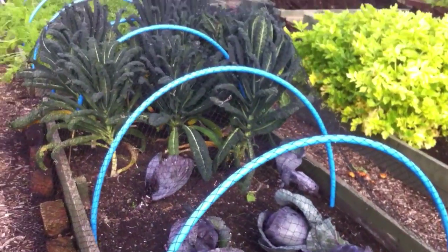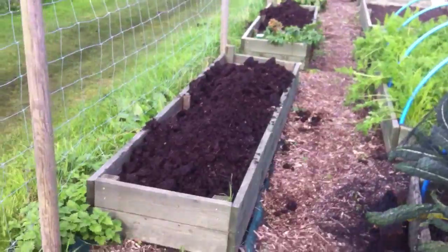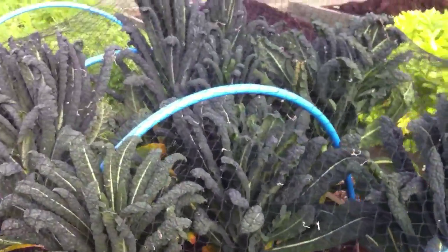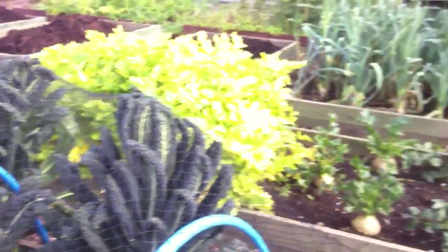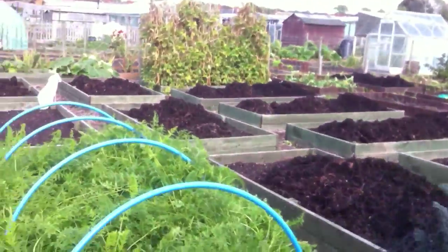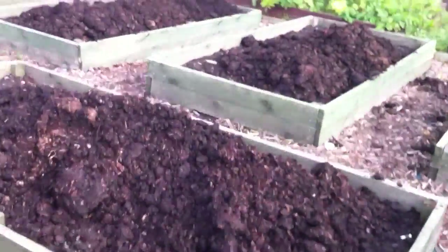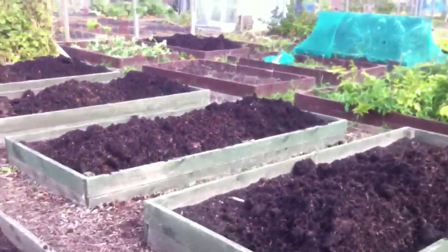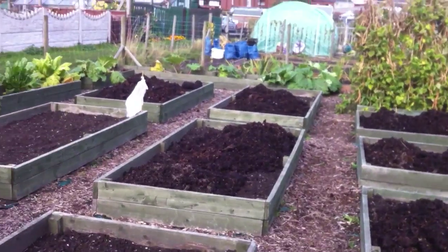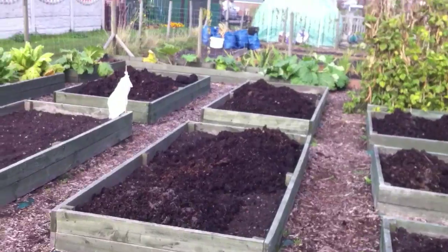Cabbage is looking good. When all this lot comes out the manure is going in, but the likes of the Nero de Toscana will be in until next year, and the leeks. I'm just over the moon - £10 a tonne, £40 for all that - the best birthday present a 46-year-old man could ever have. The wife just went to pick Jack up and she said next time I ask for horse manure, just get me a bottle of malt and a couple of Cuban cigars.